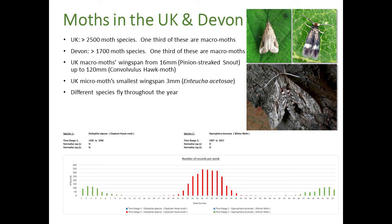Just a quick summary of the background to moths. Some people are surprised by the number of species - in the UK we've got more than 2,500 moth species. About a third of those are macromoths. Surprisingly, micromoths are smaller and macromoths are bigger, though that's not always true. In Devon, the database has about 1,700 plus moth species, and again about a third of those are macromoths.